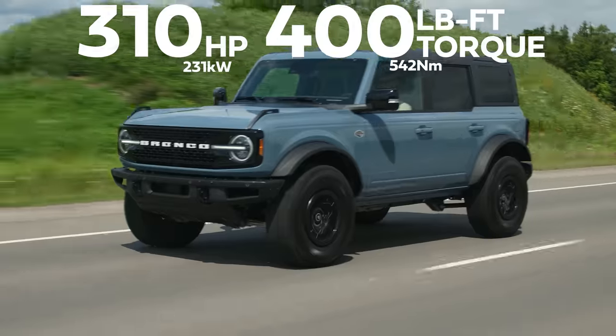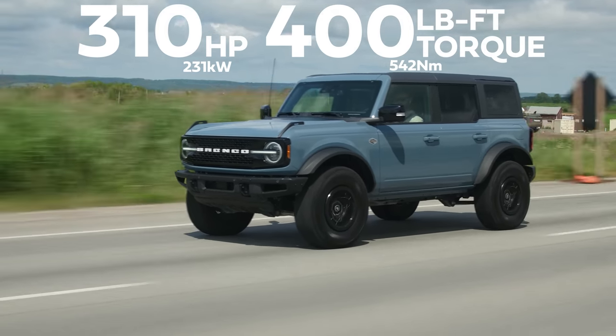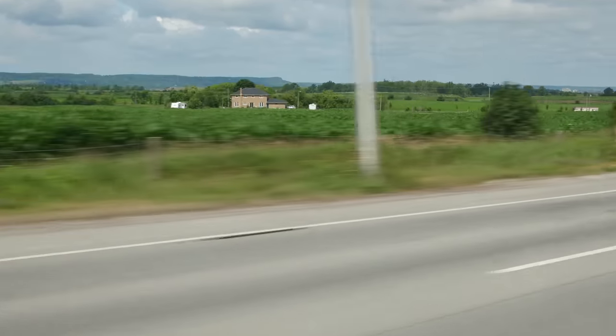Horsepower and torque: 310 horsepower, 400 pound-feet of torque from a 2.7-liter EcoBoost V6. This one only comes in automatic, where the smaller motor that is available also comes in manual. This only comes in the 10-speed, which I believe is also shared with the F-150.